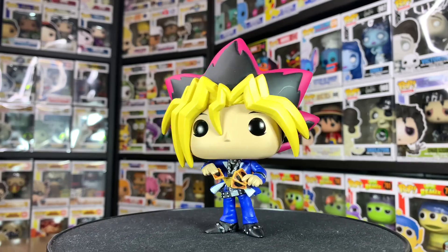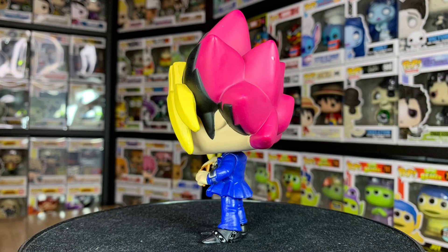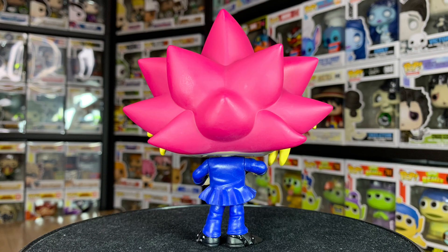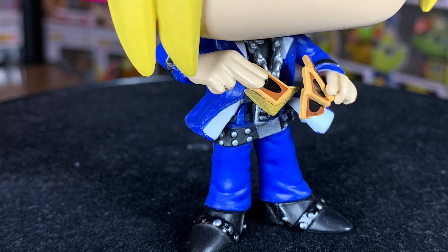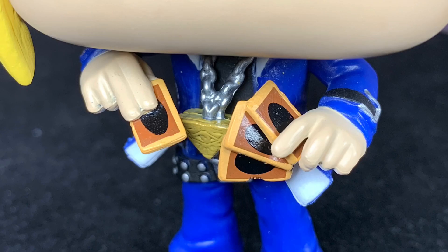Starting from the top, he's got that spiky hair with three colors — he's the only character in the anime with three hair colors. There's magenta at the back, black in the middle, and his fringe is blonde. Going down, I really like his suit — it has lots of tiny details, and that pendant around his neck is the Millennium Puzzle. Overall I really like this pop; I like his pose and the way he's holding his cards.